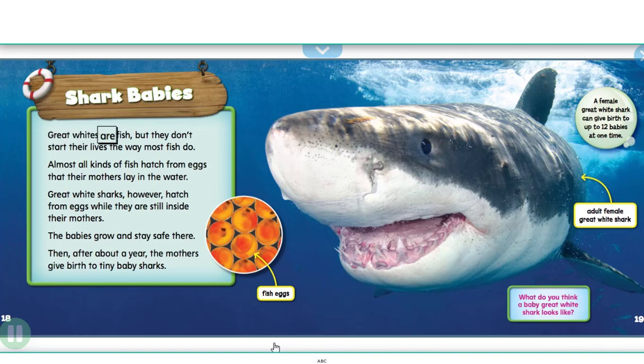Great whites are fish, but they don't start their lives the way most fish do. Almost all kinds of fish hatch from eggs that their mothers lay in the water. Great white sharks, however, hatch from eggs while they are still inside their mothers. The babies grow and stay safe there. Then, after about a year, the mothers give birth to tiny baby sharks.